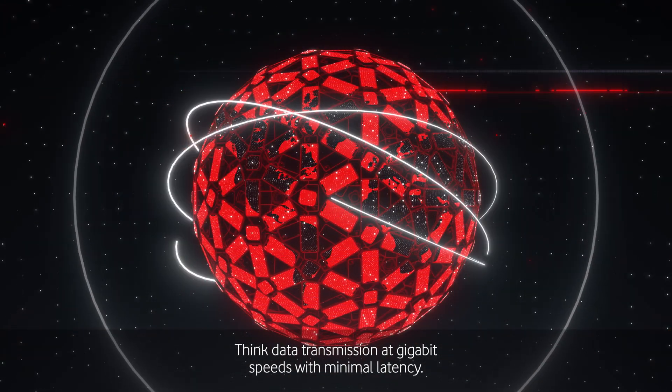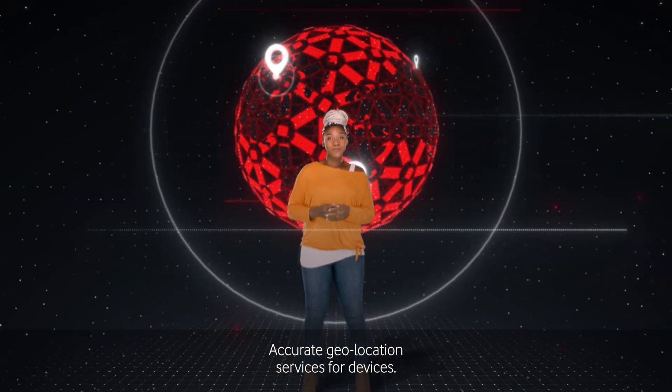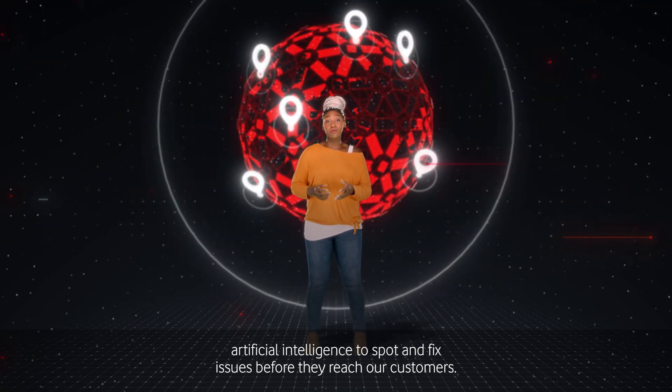Think data transmission at gigabit speeds with minimal latency. Accurate geolocation services for devices. A network that can self-repair using artificial intelligence to spot and fix issues before they reach our customers.